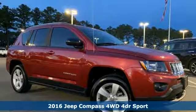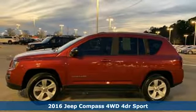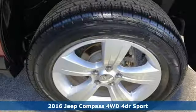It's a 2016 Jeep Compass. The adventure you're dreaming of becomes a reality in this Compass. Plus it offers an exciting list of features.